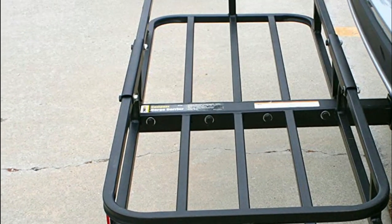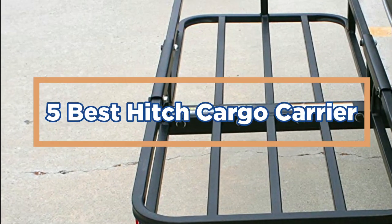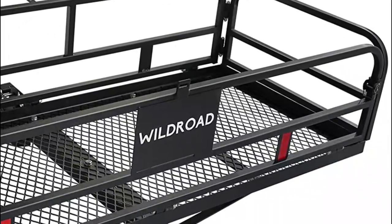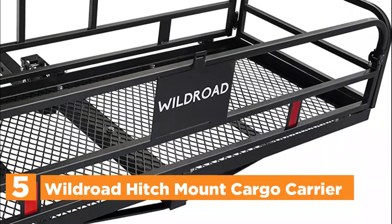In today's video, we will show you the top 5 best hitch cargo carriers. So, let's get started. Starting our list at number 5: the Wild Road Hitch Mount Cargo Carrier.